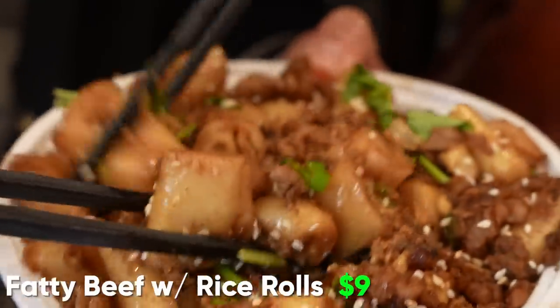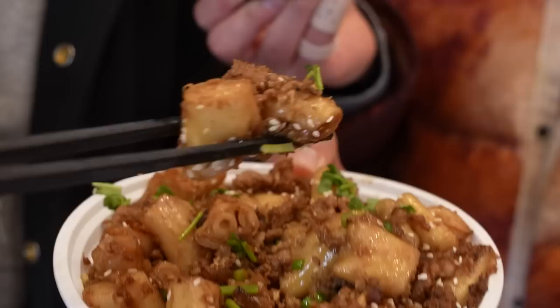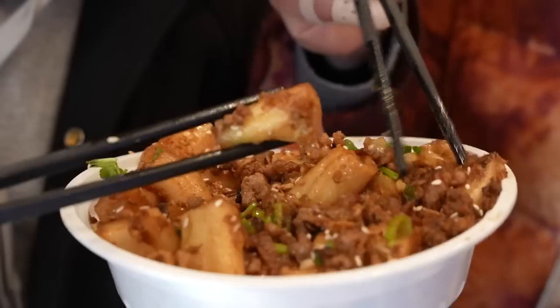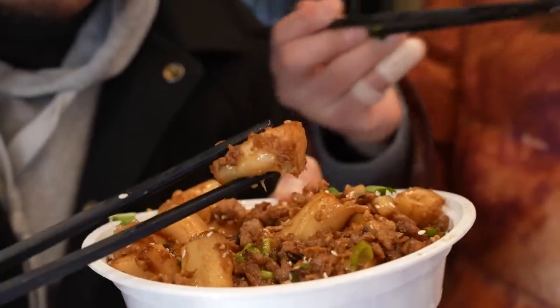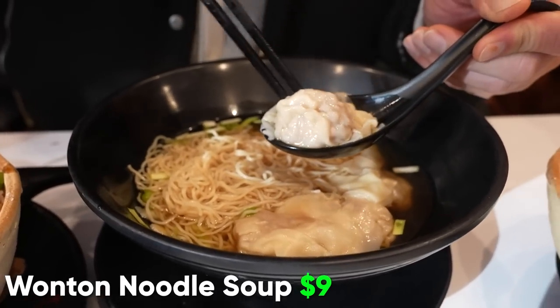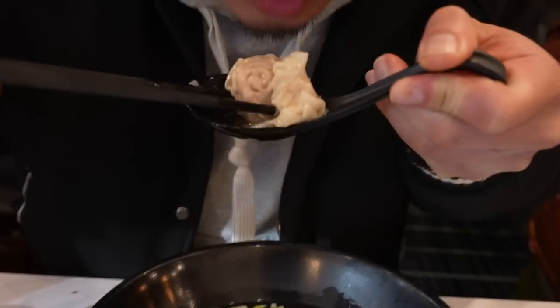One of my favorite dishes here is the Fe Ma churn fun. This is not just any other churn fun — it's like fatty beef stir-fried in with rice rolls. This is almost like the chopped cheese of rice rolls. What's different is the rice rolls are kind of fried on one side — a little crispy. What I love about this wonton is the ends of the skin are still very silky, and the inside is still a little bit firm. It all holds together. This wonton mein is comfort food right here.